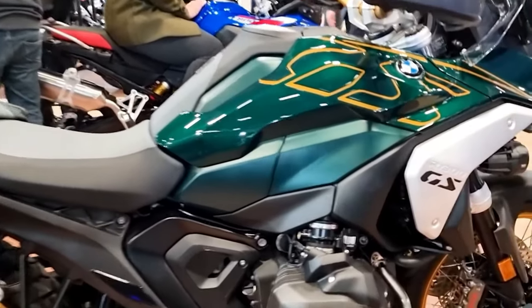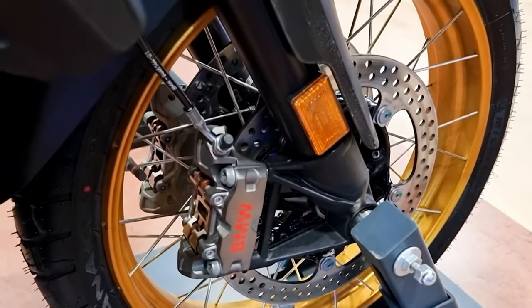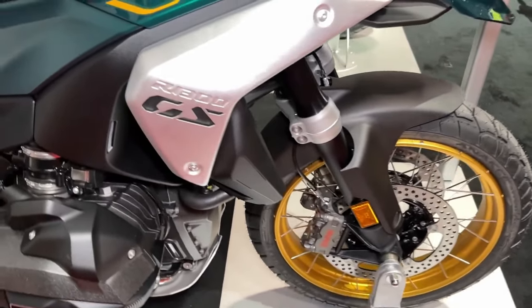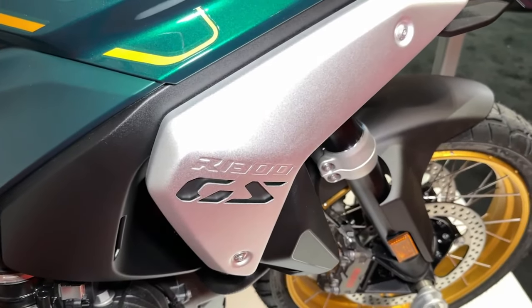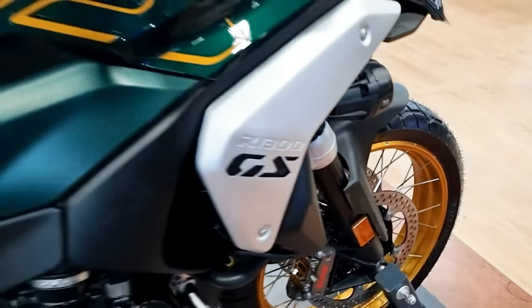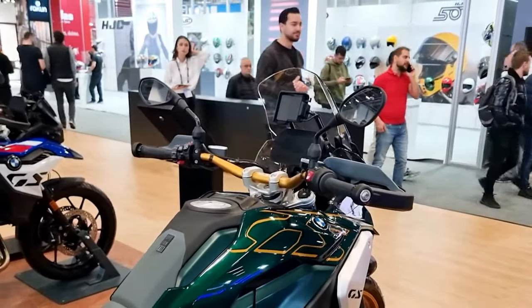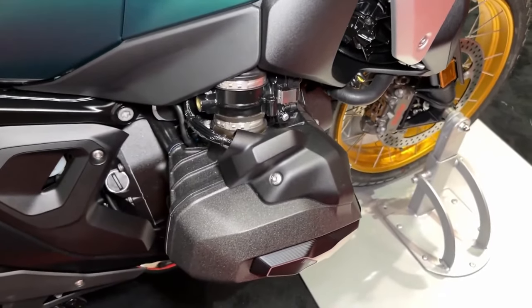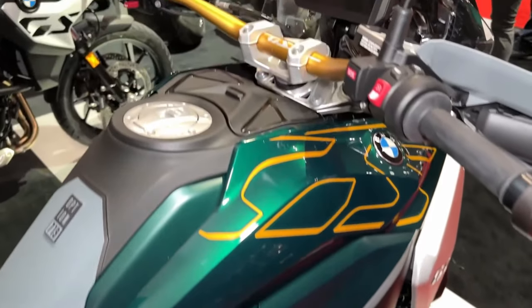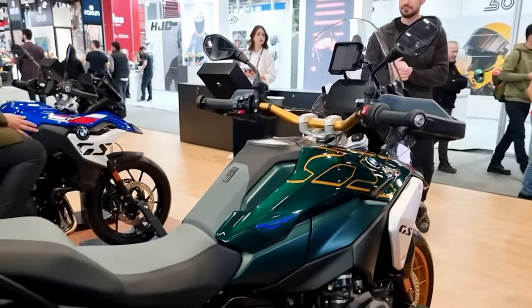As usual, the heart of the R1300GS is BMW Motorrad's legendary boxer twin, which it has been manufacturing in Germany for more than 100 years. Featuring a larger capacity with more radical bore and stroke measurements — 106.5mm x 73mm — the 1300cc engine continues to be air/oil/water-cooled with four-valve cylinder heads and dual overhead camshafts.